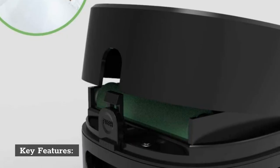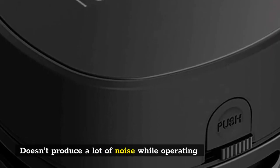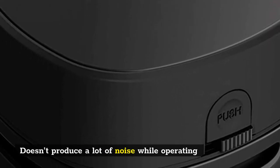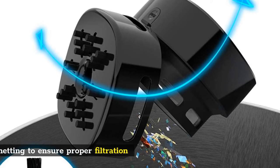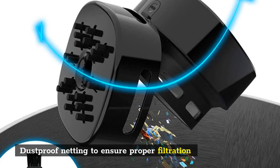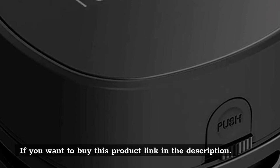Key features: doesn't produce a lot of noise while operating; easy push button to remove the dustbin; dustproof netting to ensure proper filtration. If you want to buy this product, link in the description.